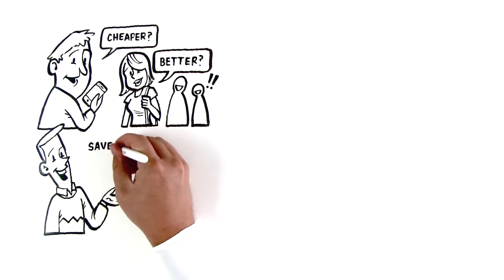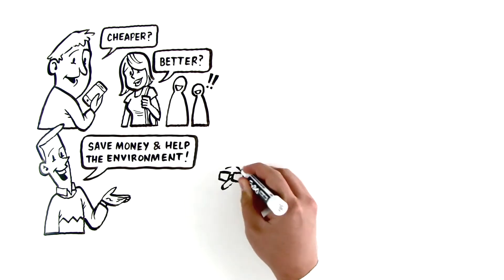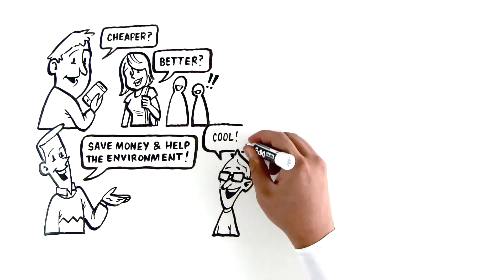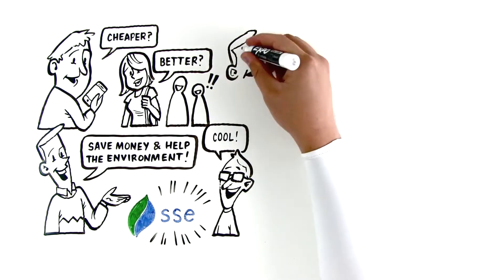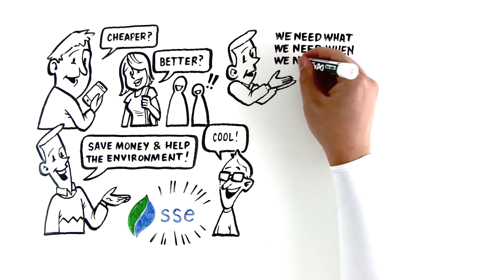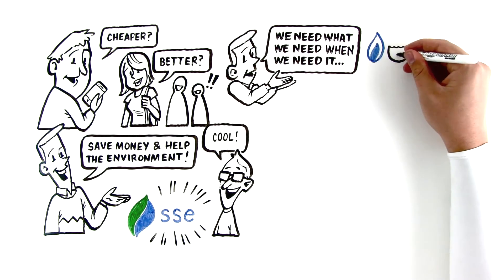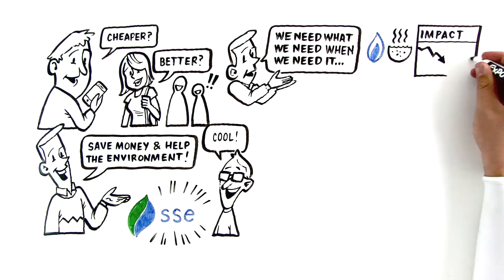And what if, at the same time you're saving money, you could also do your part to help the environment? Now it's sounding even better. And that's exactly what we do at SSE. We have what we might call an energy trilemma: we need what we need when we need it — things like heat and hot water — but we also have to reduce our impact on the environment and make energy more affordable.